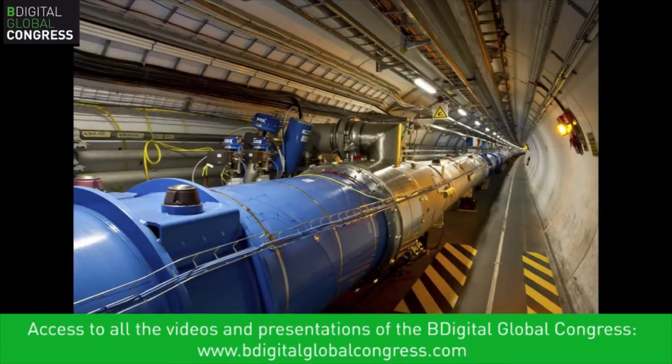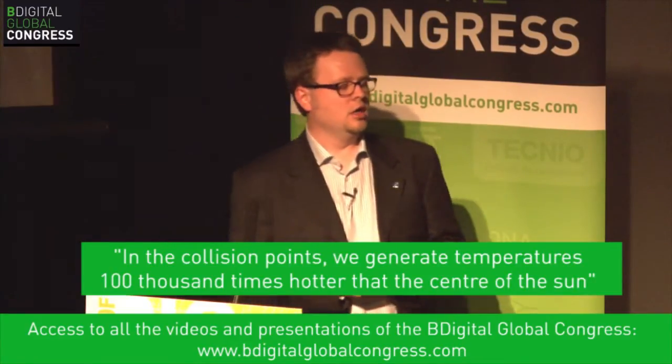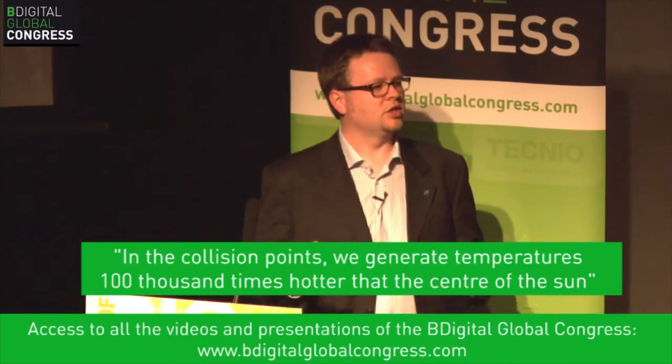So that gives us an idea of the challenges we deal with. We have this superconducting ring in which protons circulate. To generate strong magnetic fields to control particles, we need superconductivity. For superconductivity we need very low temperatures — the magnets operate at 1.8 to 1.9 Kelvin, colder than outer space. At the same time, in the collision points we generate the hottest temperatures in the universe — some collisions are 100,000 times hotter than the center of the sun.